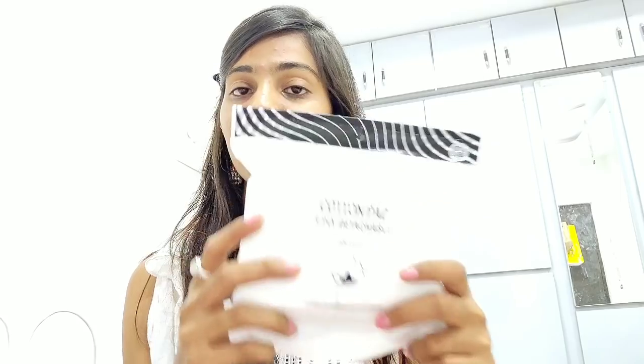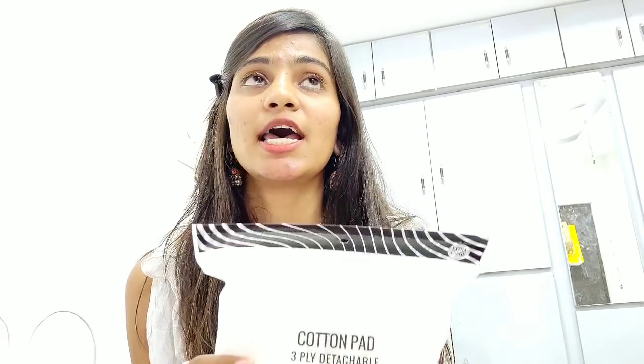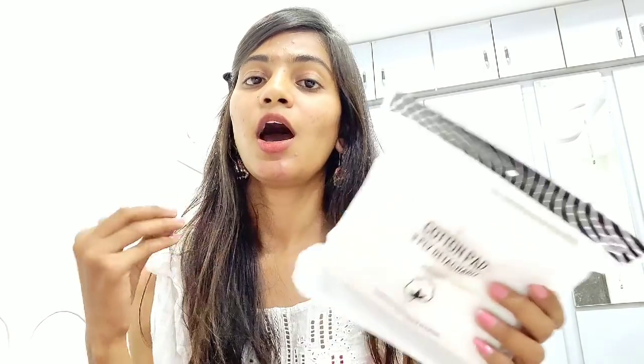The next item is cotton pads. Since it's summer I thought cotton pads are a must, especially for applying toner. This packet has 150 wipes and was for 150 rupees, so that's pretty good value.